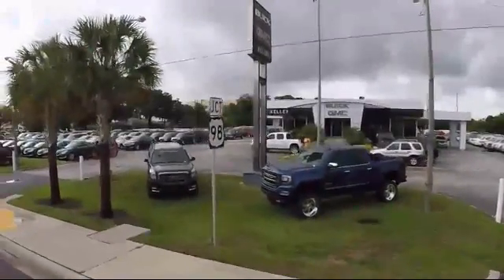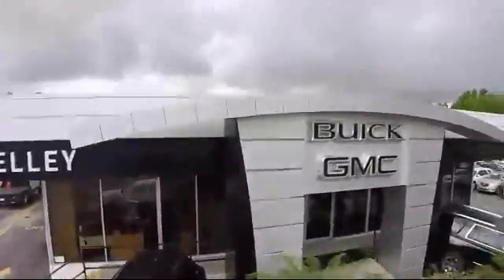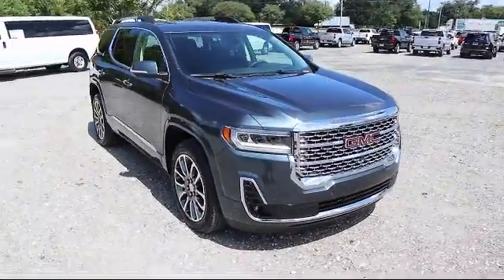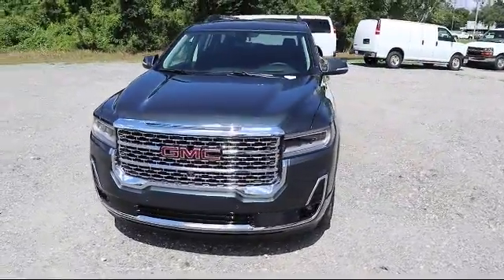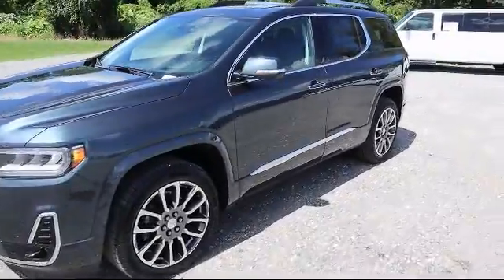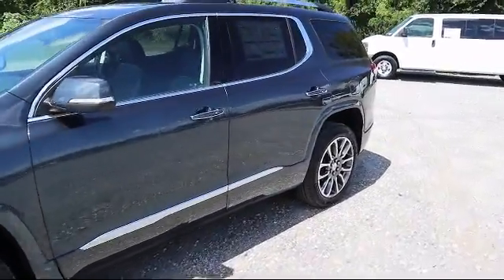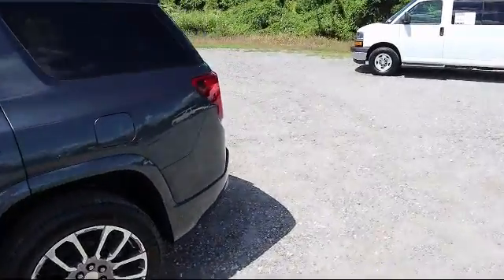Welcome to Kelley Buick GMC, and here's a look at another one of our great vehicles in our inventory. It comes equipped with Bluetooth smartphone integration, climate control, steering wheel controls, leather seating, navigation, heated passenger seat, heated driver seat, rear air conditioning with separate controls, fog lights, and power windows.